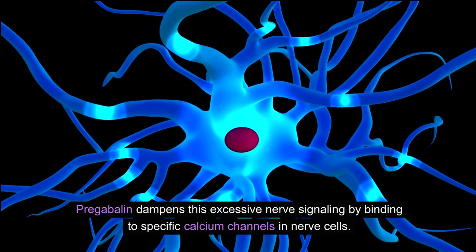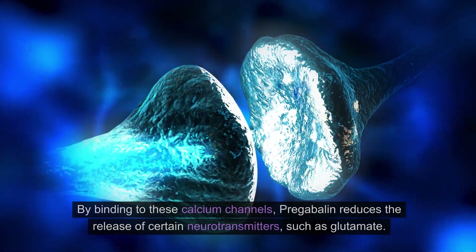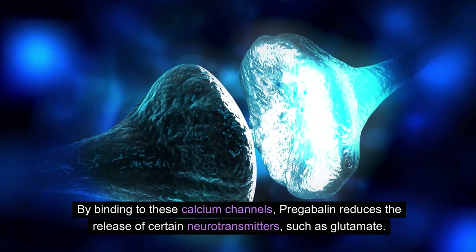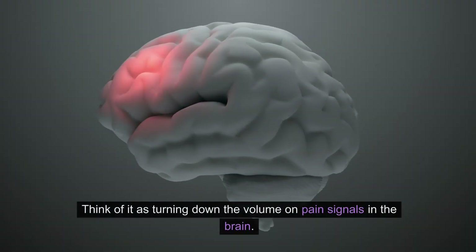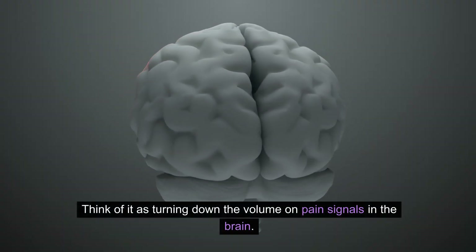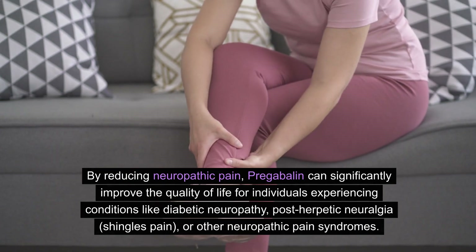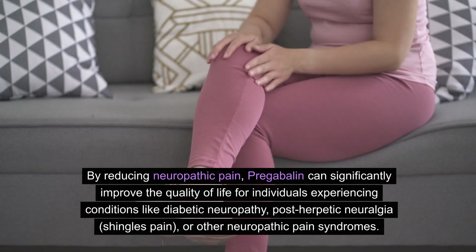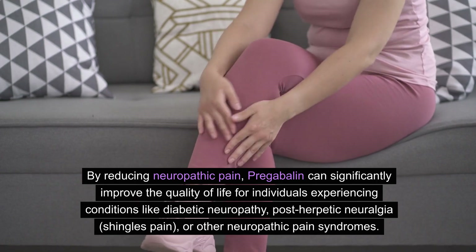Pregabalin dampens this excessive nerve signaling by binding to specific calcium channels in nerve cells. By binding to these calcium channels, pregabalin reduces the release of certain neurotransmitters, such as glutamate. This reduction in neurotransmitter release helps to decrease the perception of pain — think of it as turning down the volume on pain signals in the brain. By reducing neuropathic pain, pregabalin can significantly improve the quality of life for individuals experiencing conditions like diabetic neuropathy, postherpetic neuralgia, shingles pain, or other neuropathic pain syndromes.